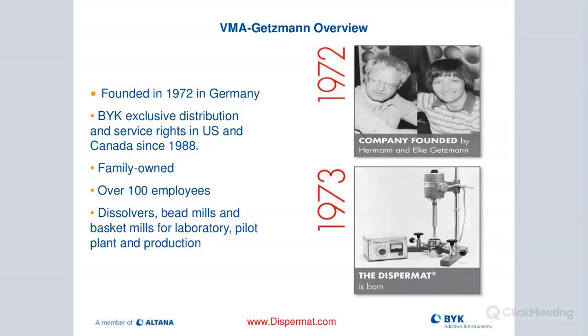The company was founded in 1972 in Germany. You can see this nice couple in the top right - they founded the company. Mr. Herman Getzmann used to be a colonel at Anton Parr, and then he sold out and used the proceeds to found VMA Getzmann. The company is still in family hands. Today it's run by the two sons, Christian and Martin.